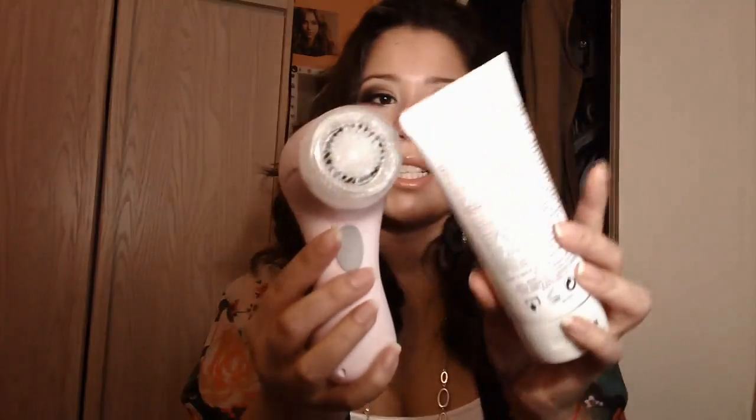I don't think getting the big Clarisonic is necessary unless you have body acne to address. If you're just using it for your face, the Mia is just as good as the Clarisonic Plus, in my opinion. And the good thing is this one's a lot cheaper but does the same thing. That's why I was looking for a new cleanser to go with my new Clarisonic.